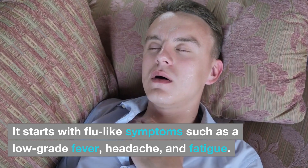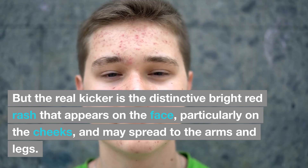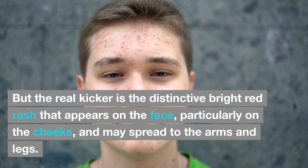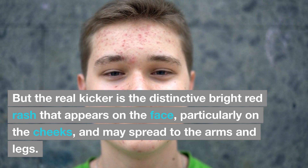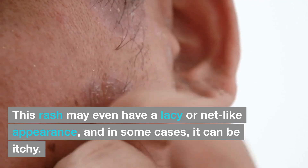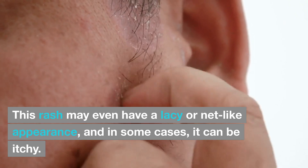It starts with flu-like symptoms such as a low-grade fever, headache, and fatigue. But the real kicker is the distinctive bright red rash that appears on the face, particularly on the cheeks, and may spread to the arms and legs. This rash may even have a lacy or net-like appearance, and in some cases it can be itchy.